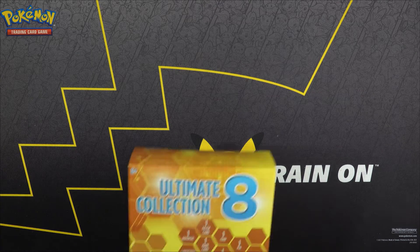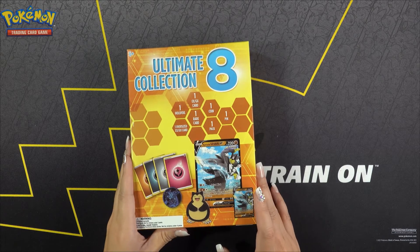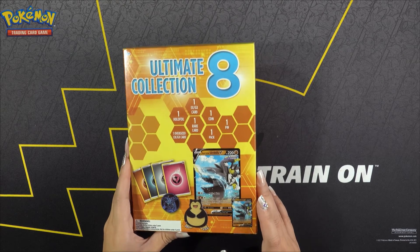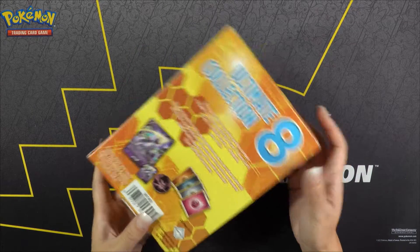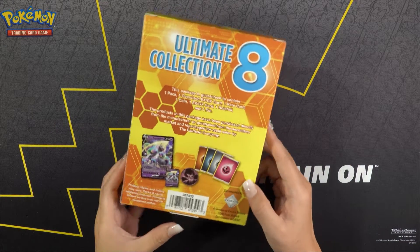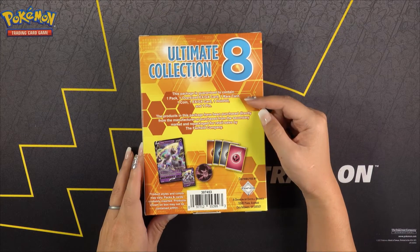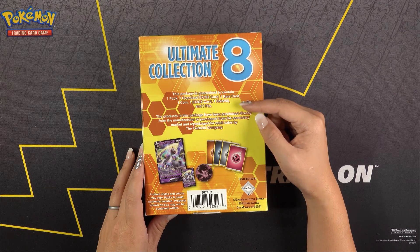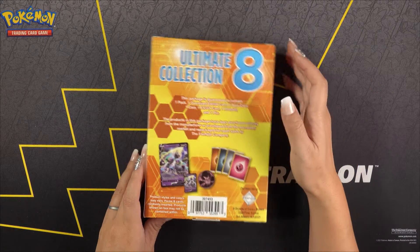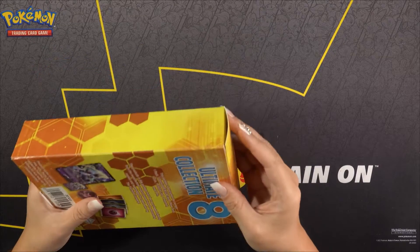Hey guys, so in today's video we are going to check out another one of these Ultimate Collection 8 boxes. This did come from a CVS. The box is guaranteed to contain one pack, one oversized card, one rare card, one coin, one EX/GX card, a holofoil, and a pin. Let's see what we get from this box and if there's anything good.